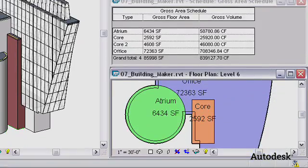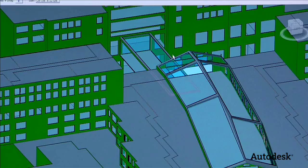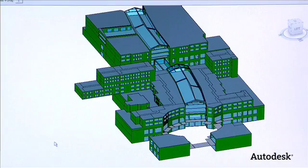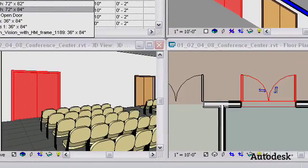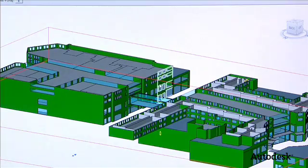Every time you build a wall, there's not just a wall — there's information embedded in that wall. Every time you put a window in and move it, it keeps and stores all this information, so all your drawings are collected inside this program. You don't have your plans in one folder and your sections in another. In Revit, it coordinates all of those things for you, and all these things are updated simultaneously.